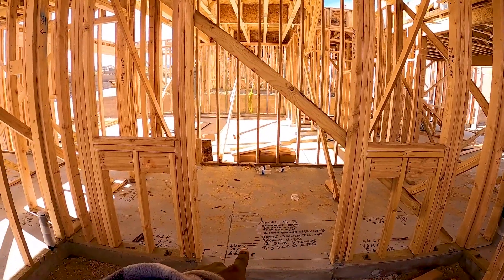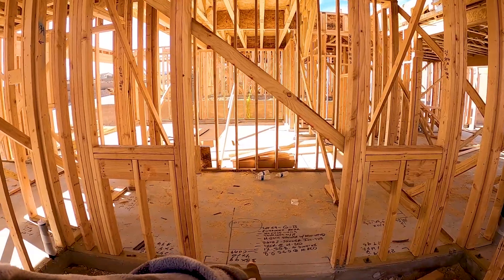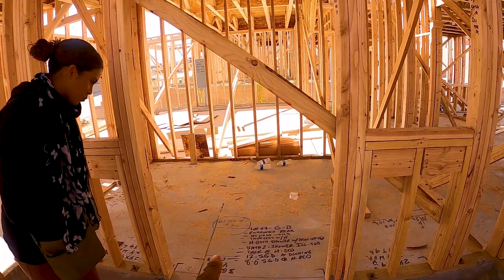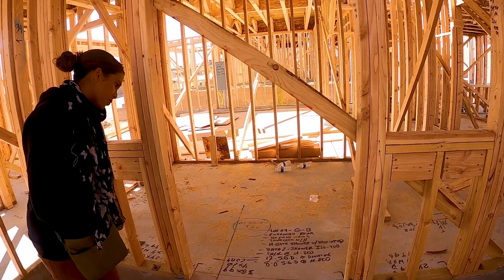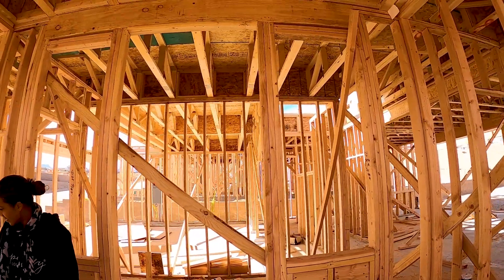So it's telling us bath two — there's a shower in lieu of the tub, which makes sense. And there's also no pony walls in here. So it's going to be our staircase. Water heater, which everybody's got. Drop-in tub. It's really interesting seeing it, for me at least.